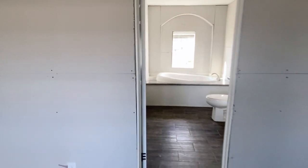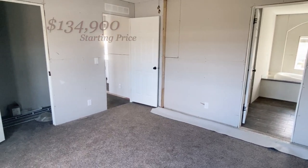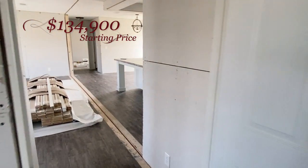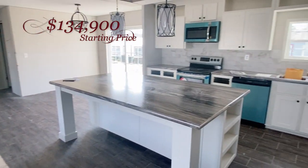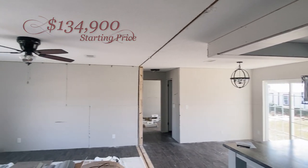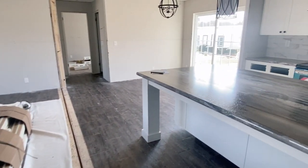So that's going to about do it for this tour. Again, this is the Camden by Live Oak Homes. This home starts at $134,900 — it's a three-bedroom, two-bath. If you have any questions about this home, want to see it in person, or have questions about the price or specifications, all the information I have is going to be down in the description box below. Make sure you hit the subscribe button and the notification bell so you know every time I upload a video. I'll see you in the next one — bye-bye, you guys!